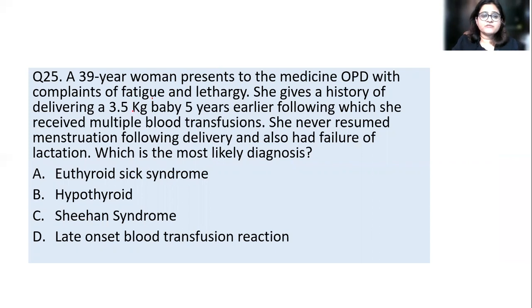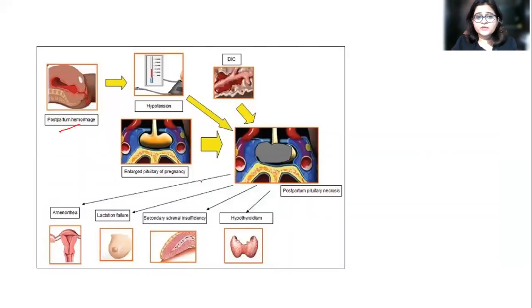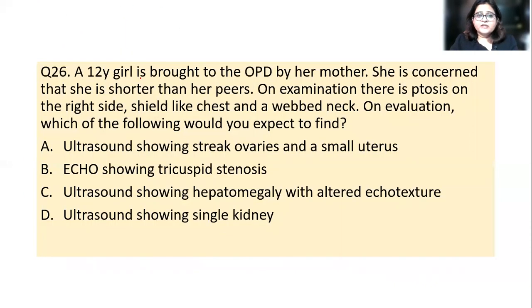Gynae Question 13: a 39-year-old woman presents with fatigue and lethargy. She delivered a 3.5 kg baby five years ago, required multiple blood transfusions post-delivery (suggesting PPH), never resumed menstruation, and had failure of lactation. The answer is Sheehan's syndrome — pituitary necrosis following postpartum hemorrhage. PPH leads to peripartum pituitary necrosis, causing amenorrhea, lactation failure, secondary adrenal insufficiency, and hypothyroidism. Treatment is supplemental hormone replacement.